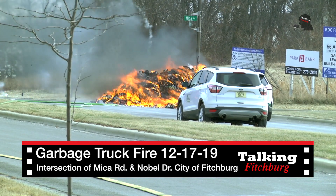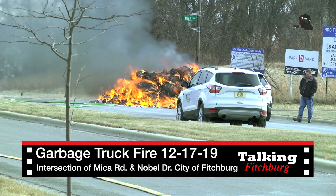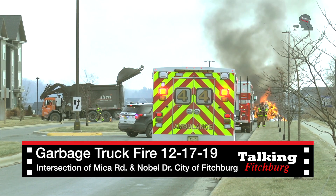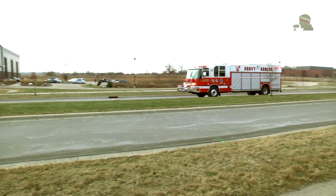We were called to the report of a garbage truck on fire on the corner of Micah and Nobel. We had already been responding to a separate incident — a report of an apartment fire — so we instituted some mutual aid. Some of our resources split from the initial assignment.